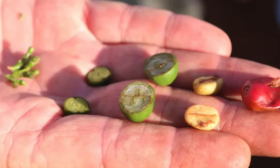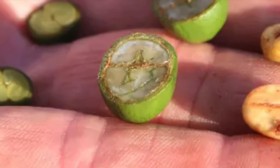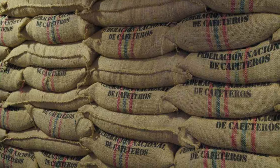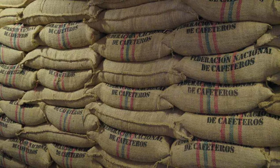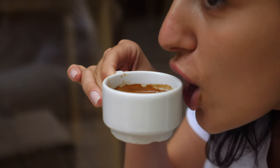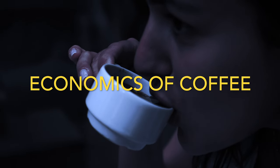How much does this green coffee seed cost? And why does a pound of this coffee seed cost approximately the same as one tiny cup of coffee? Let's explore the economics of coffee.